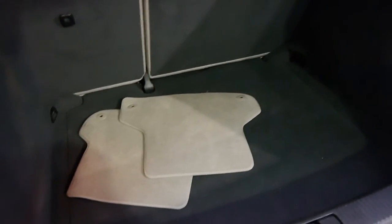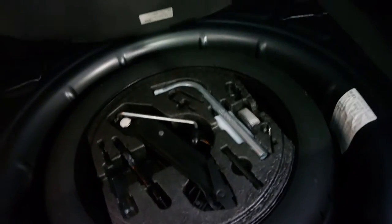These are the front factory mats which have been cleaned. It's got all your tools in the back there as well.